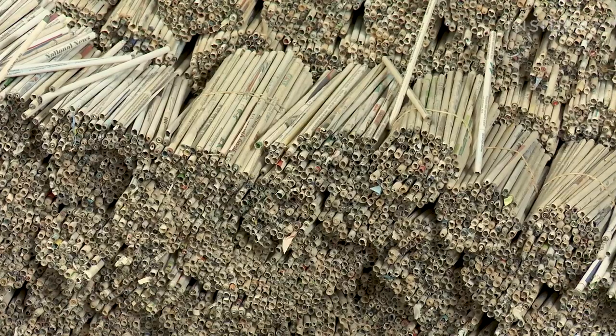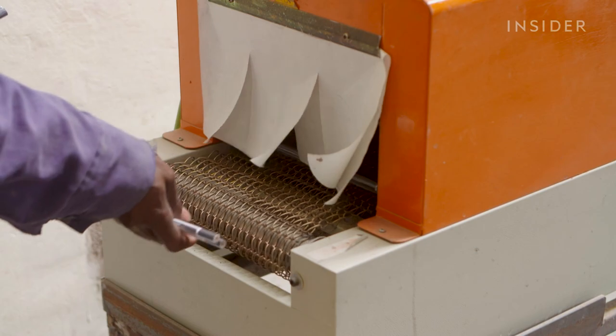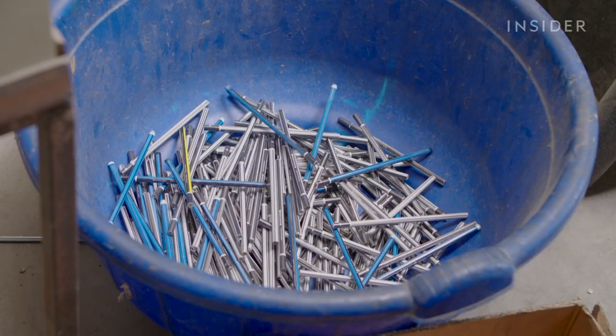Once the surface feels smooth enough, they'll print on a design, which clients can have customized. This machine then laminates them and can do about 700 pencils in half a minute.